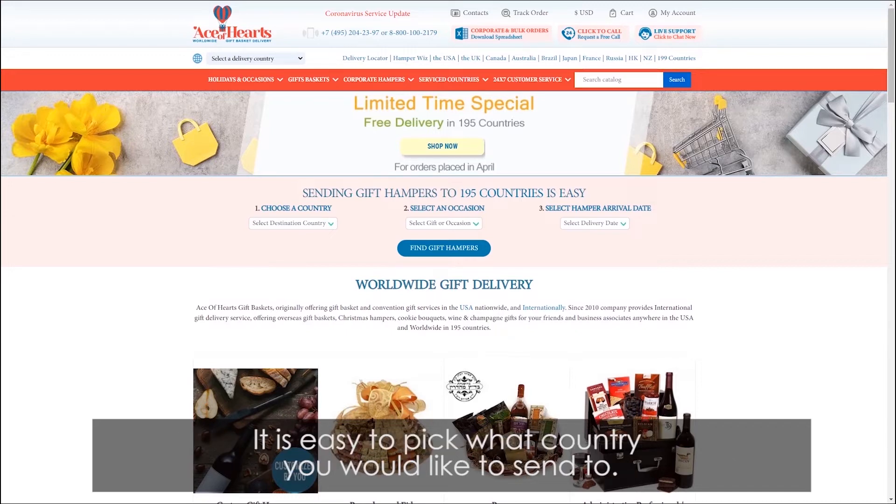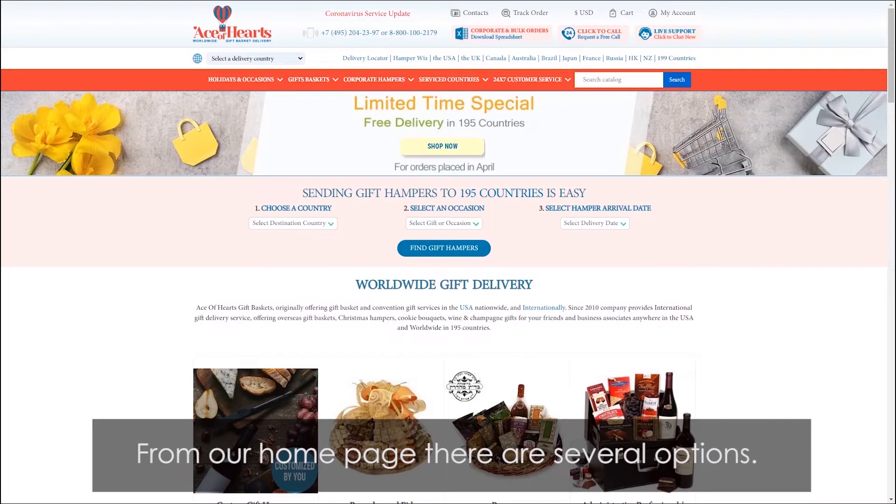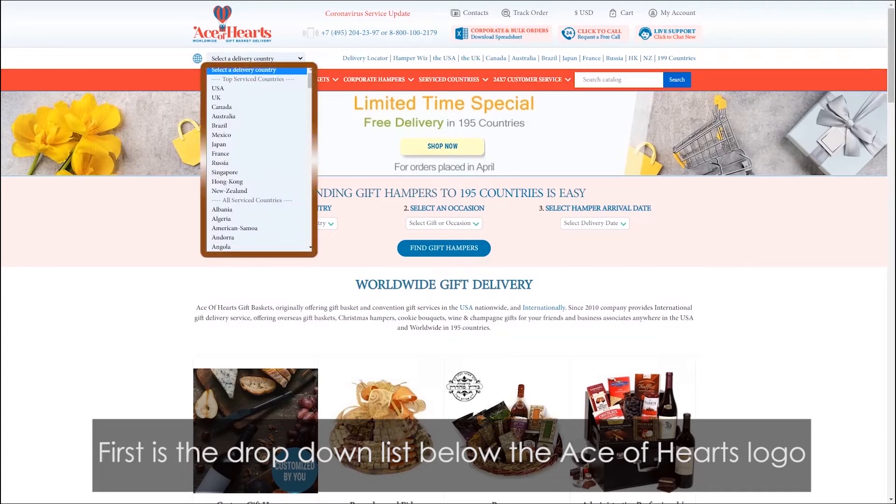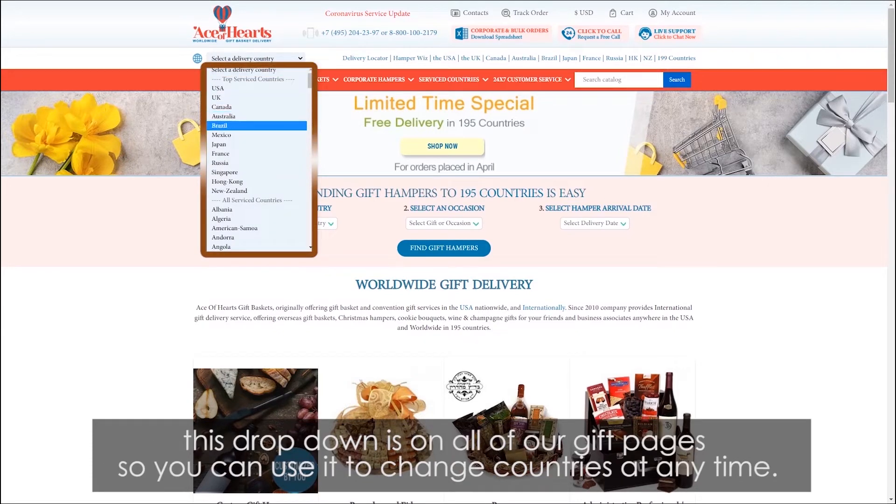It is easy to pick what country you would like to send to. From our homepage there are several options. First is the drop-down list below the Ace of Hearts logo. This drop-down is on all of our gift pages, so you can use it to change countries at any time.